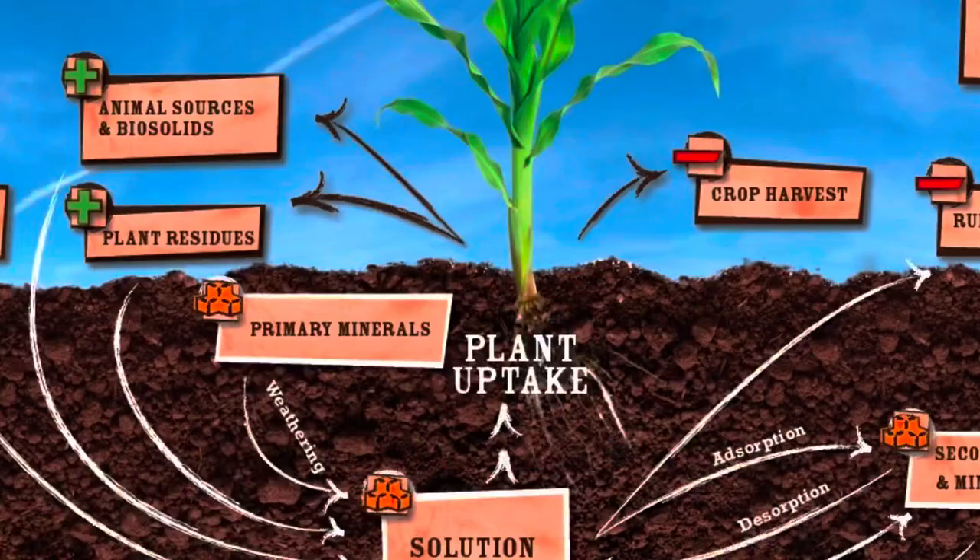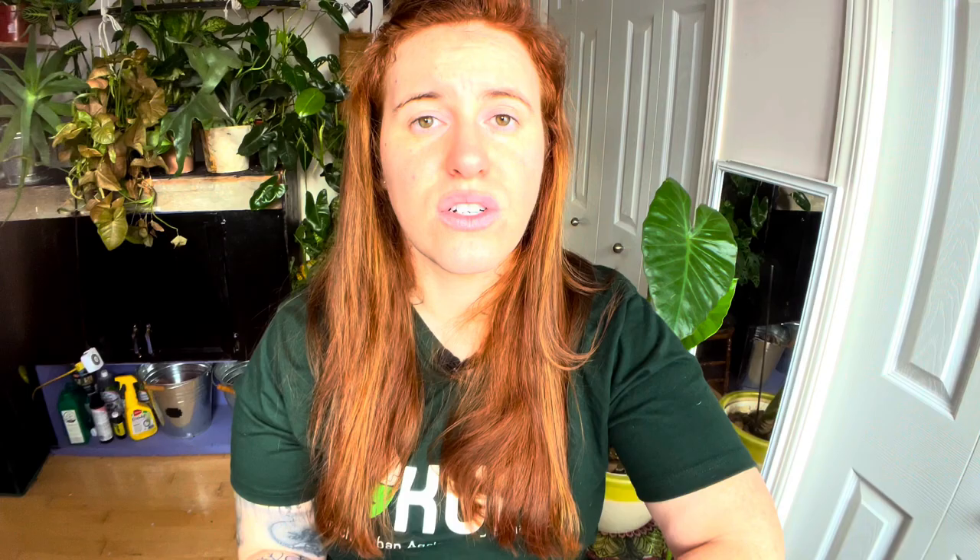Potassium is a mass flow uptake molecule — it's part of the straw mechanism, taken up as part of the water flow so long as there's water present in the soil. If you underwater your plants or don't keep soil moisture at an adequate level, you'll end up with potassium deficiency issues.